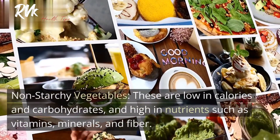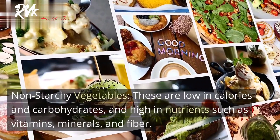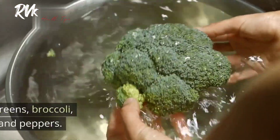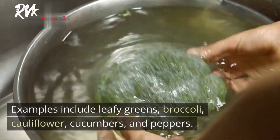1. Non-starchy vegetables. These are low in calories and carbohydrates, and high in nutrients such as vitamins, minerals, and fiber. Examples include leafy greens, broccoli, cauliflower, cucumbers, and peppers.